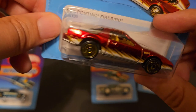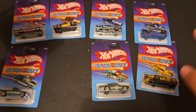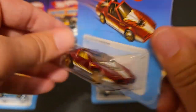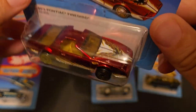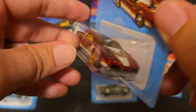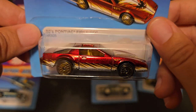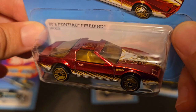We've got the '80s Pontiac Firebird, and this one doesn't quite sit in the package very well. Gold Ultra Hots again, matching the BMW and the K4 racer. It's got the screaming chicken up top — that's what it is, a screaming chicken on a Firebird. T-tops as well — man, that is an '80s car all around. Look at those taillights, that's '80s too. The red paint, the deep brown or orangish-tan interior. Gold rims. That's super cool.